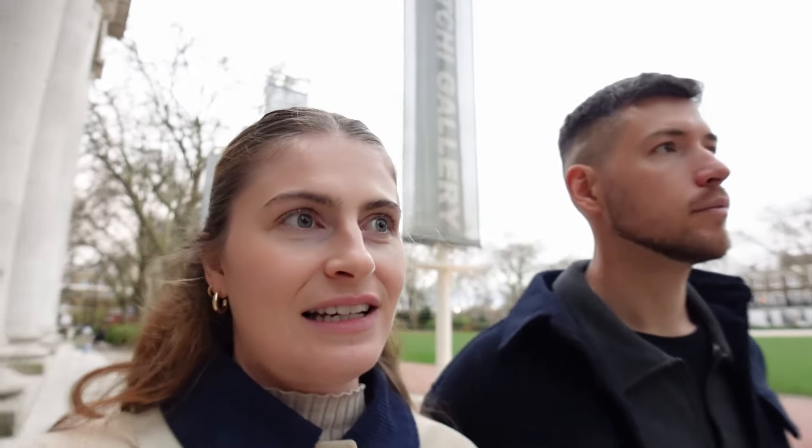The Saatchi Gallery is actually free to enter — you can just leave a donation. We went in and checked out the exhibitions on the ground floor. There's no cafe in there, so we couldn't find anywhere to get coffee. We've been here since 11 and it's now 4, so it's been about six hours. We still need to walk back towards Sloane Square and there are a few more shops to visit, and I'm going to get a cookie from the street market.